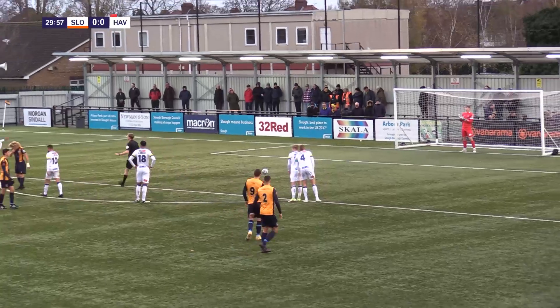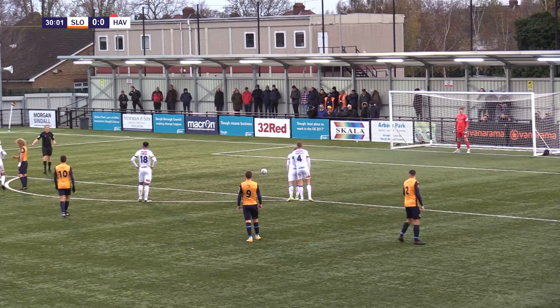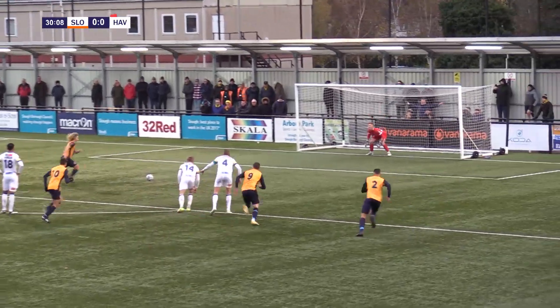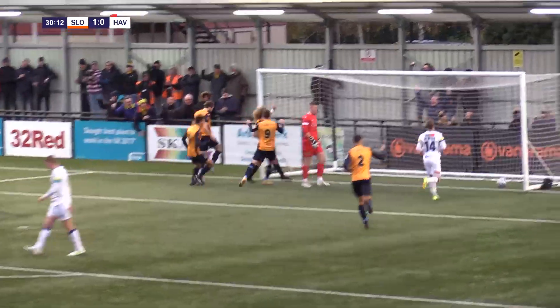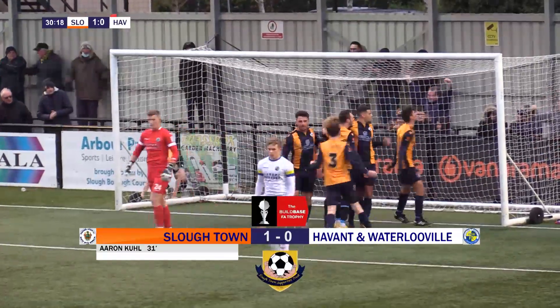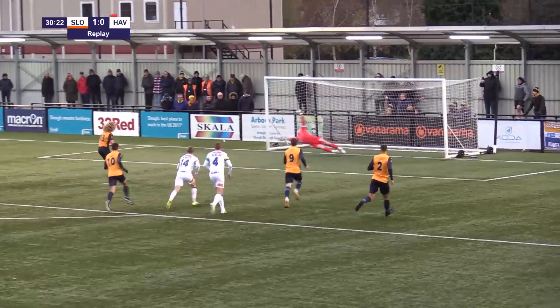Aaron Coulter will do that thing that he does — he places the ball down on the penalty spot, he's going to turn, he's going to walk back to the edge of the D not looking at the goal, he's going to wait for the referee's whistle. Gets the whistle, turns, comes up to the ball and fires it low into the bottom of the net and Slough lead on 31 minutes — Aaron Coulter with the goal.